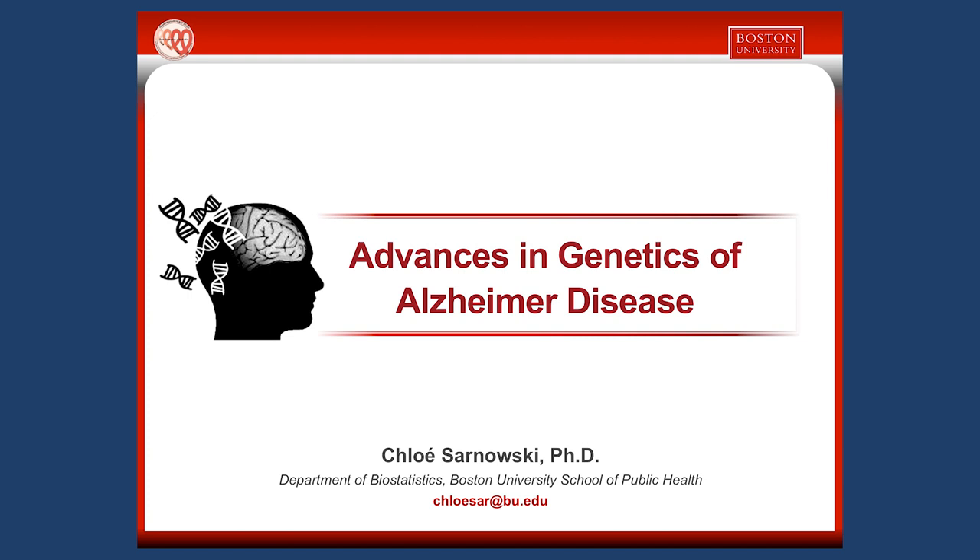I'm excited to talk with you about advances in genetics of Alzheimer's disease. During my talk, I will try to show you how new genetic insights help to better prevent and treat Alzheimer's disease. I will start with a brief presentation of Alzheimer's disease.